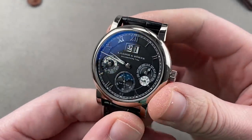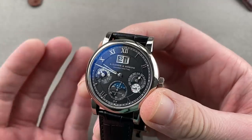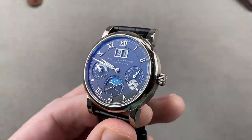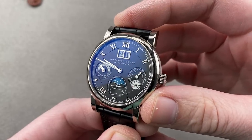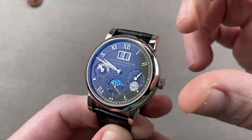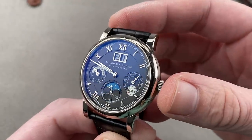There are additional families in the Lange catalog beyond the 1815 and Zeitwerk: there is also the Saxonia. The Saxonia family generally uses stick indices. Originally launched in 2001, the Langematik Perpetual — technically part of the Saxonia family along with the Datograph — is 38.5 millimeters in white gold.